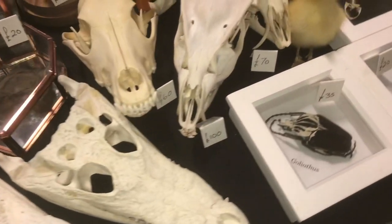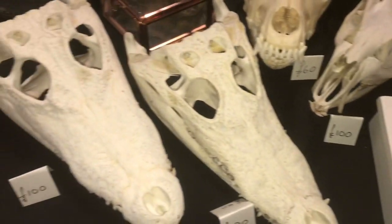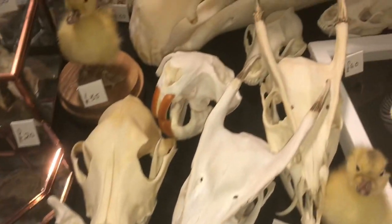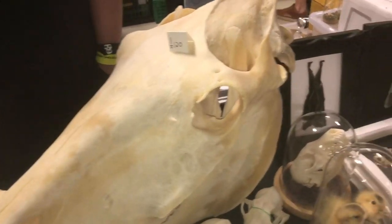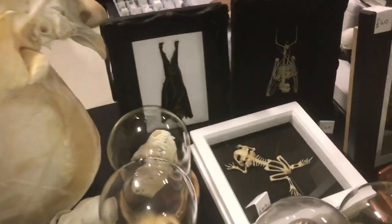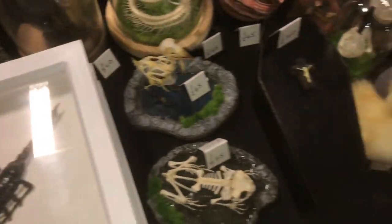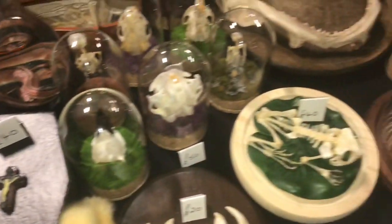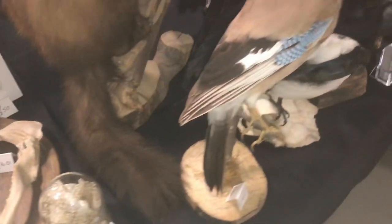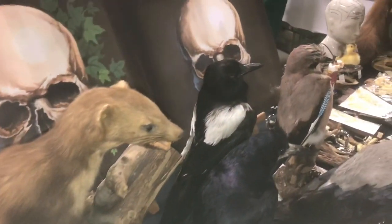I'm at another table with some fantastic prices. Oh look at that, oh my god — taxidermy stuff! Don't worry guys, they're not going to move. I hope not anyway.